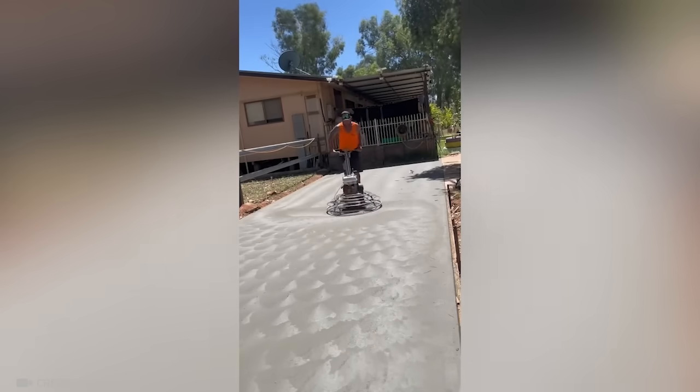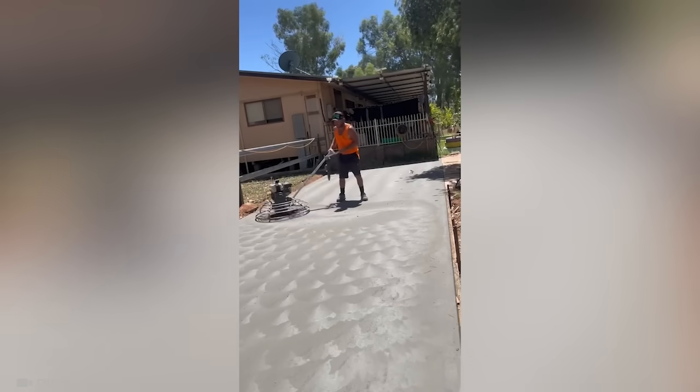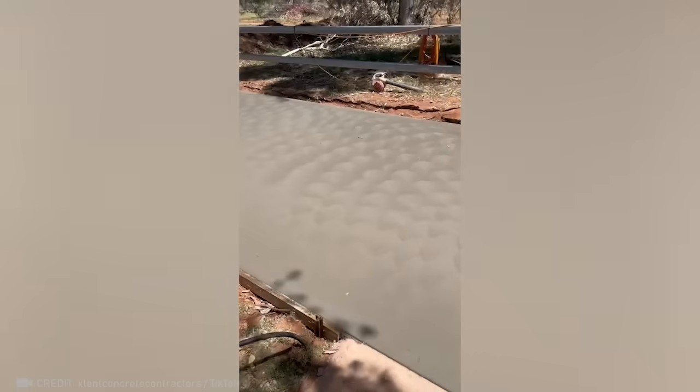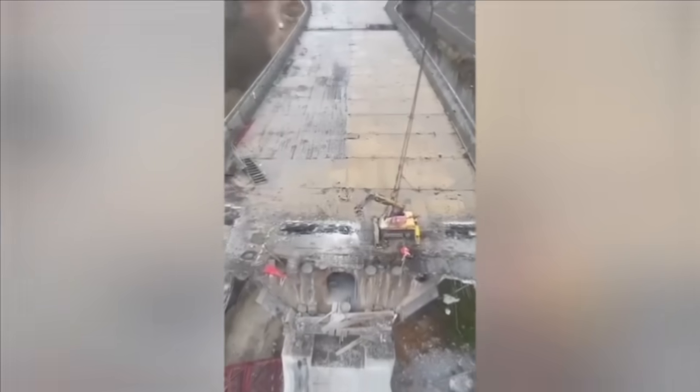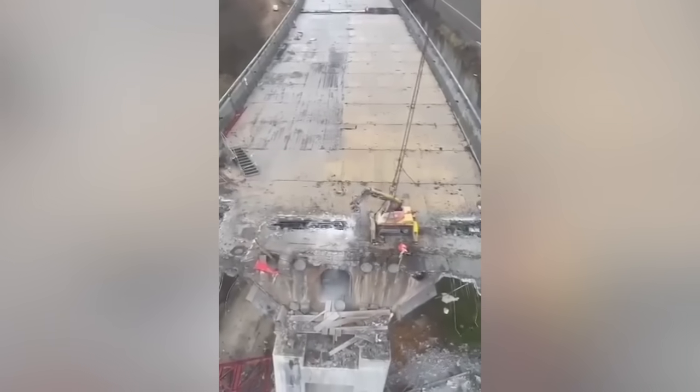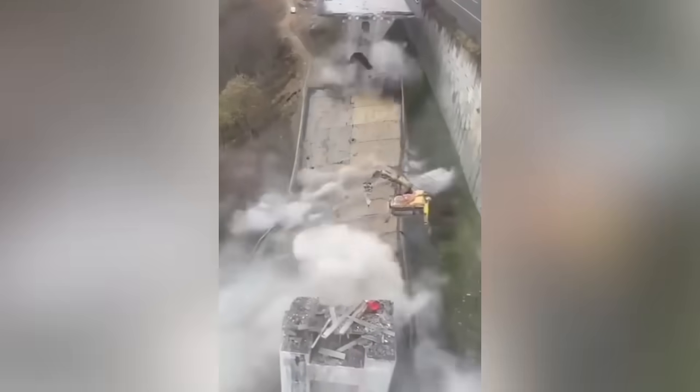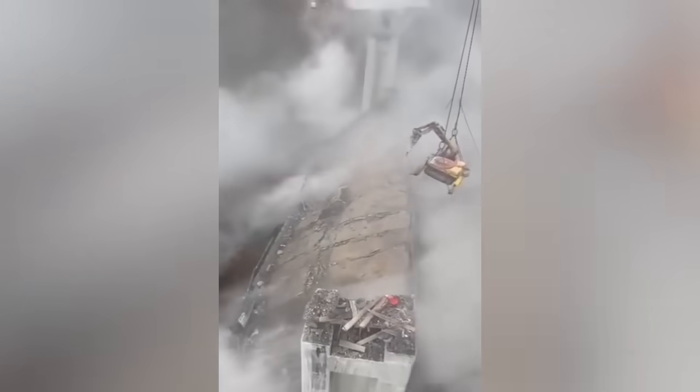Watch this trial machine swirl up a beautiful pattern on the pavement! Wow, I can't believe it — just one precise movement by this mechanism and an entire bridge is destroyed!